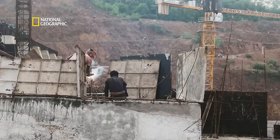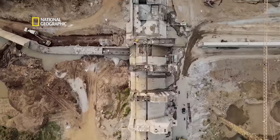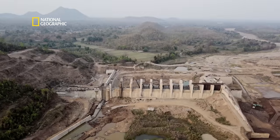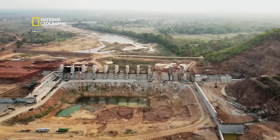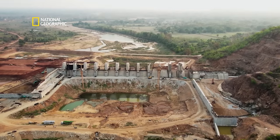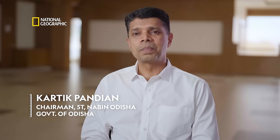A pioneering irrigation project is in the works to solve Balangir's water woes. But fierce resistance from those worried about displacement brings the dam to a grinding halt. The emphasis is on increasing water use efficiency and there will be huge community involvement through Paani Panchayats — so the people, the stakeholders, the farmers will own up the project. When they own up the project, there will be sustainability. The government under our Honourable Chief Minister always strives hard to involve the community.